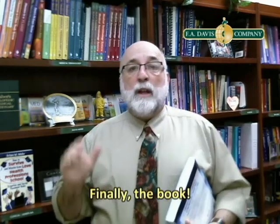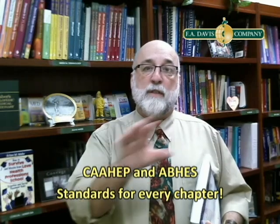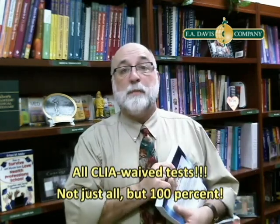About the book: it has all of the CAAHEP and ABHES competency standards for every chapter, so the instructor knows exactly where they're getting what information. All of the rules and regulations pertinent to the medical office laboratory are here. The book covers all procedures that the medical assistant and medical office professional student will perform, including 100% of the CLIA waived tests.